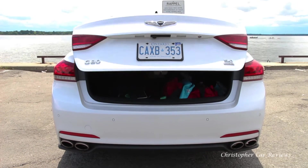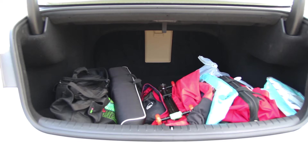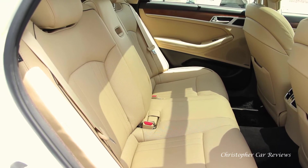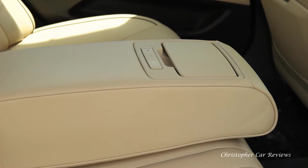The well-finished trunk is spacious, though it has no fold-down seats — only a ski trap. Rear seats are comfy and roomy. Very good, but nothing special so far.